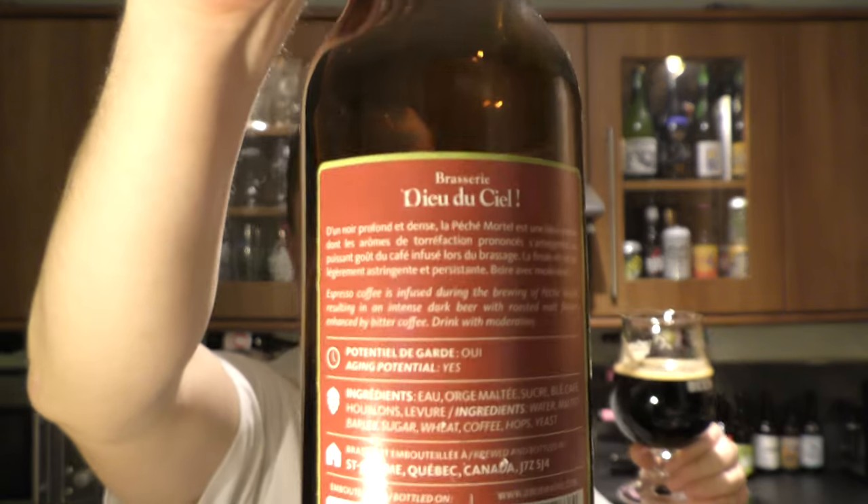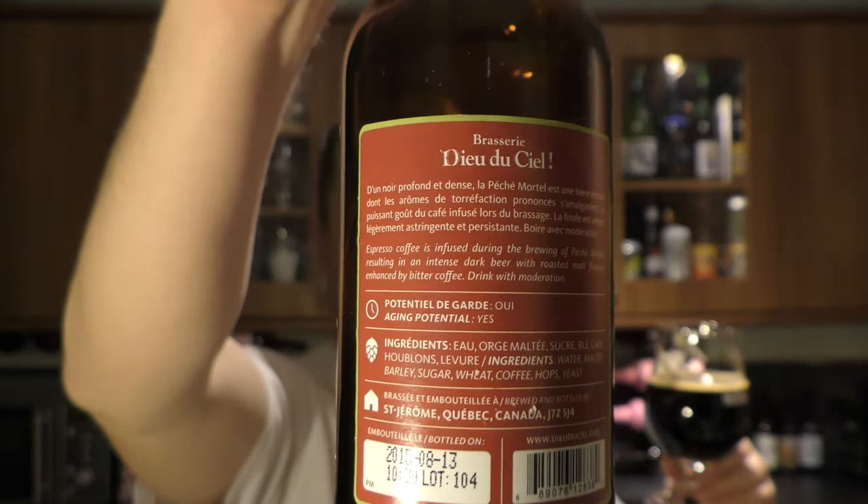This is truly one of the best imperial stouts I think I've ever tried on the channel — it's wonderful stuff. They're called Brasserie du Decel, sounds very French, probably French-Canadian. But if this is what Canadian beer tastes like, then I want more, and I want it all of the time. Amazing stuff.